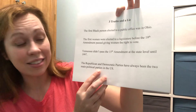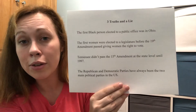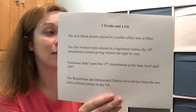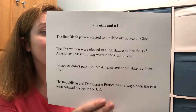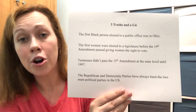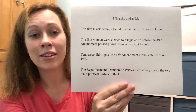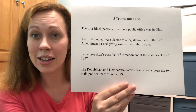The Republican and Democratic parties have not always been the two main parties in the United States. Earlier, there were the Federalists, the Democratic Republicans, and the Whig parties, which were the main parties that controlled the presidency and the different legislative houses in the United States.